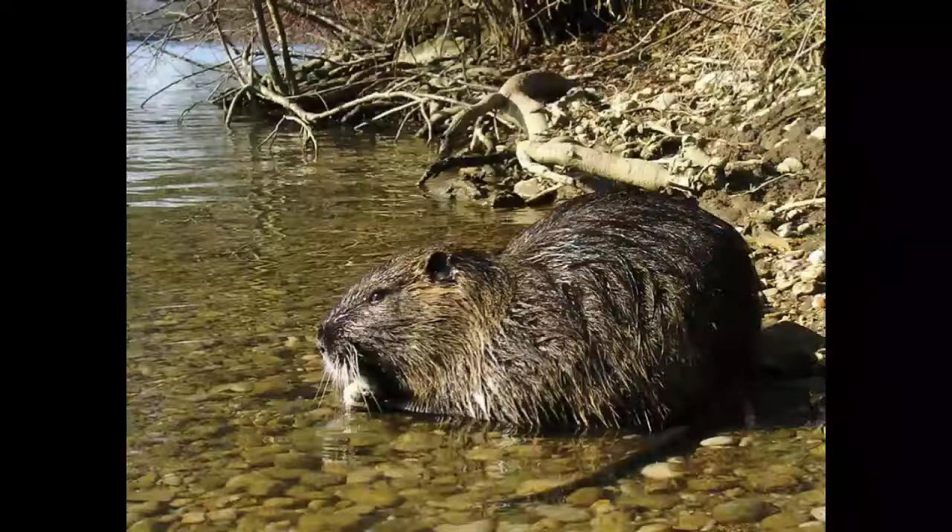Nutria has a huge appetite and can eat 25% of its own weight every day. Nutria mates throughout the whole year. A male has a harem composed of 2 to 3 females. Pregnancy lasts around 130 days and ends with usually 4 to 5 babies. Young nutrias are covered with fur from the moment of birth. Babies normally drink mother's milk during the first 8 weeks of life, but can survive on their own 5 days after birth if necessary. Females are able to reproduce 48 hours after delivering babies and have a couple of litters each year. Nutria can survive between 8 and 10 years in the wild.